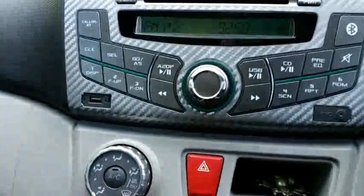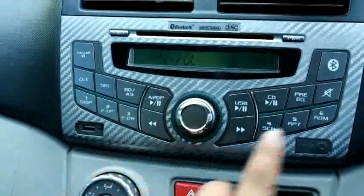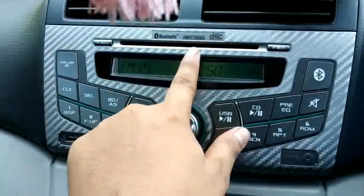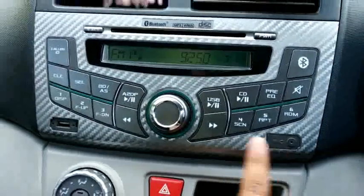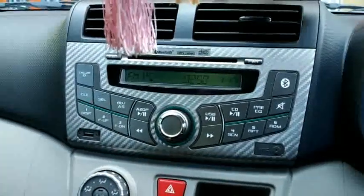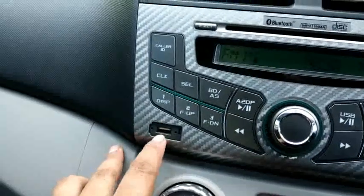Head unit-nya lumayan bagus. Ada volume dengan puter-puteran yang mudah digunakan. Sudah ada Bluetooth-nya, MP3, WMA, compact disc atau DVD. Ada mic, ada call/RD — kalau kita dapat telepon kita tinggal tekan ini dan bicara tanpa harus menggenggam handphone. Di sini ada USB-nya.